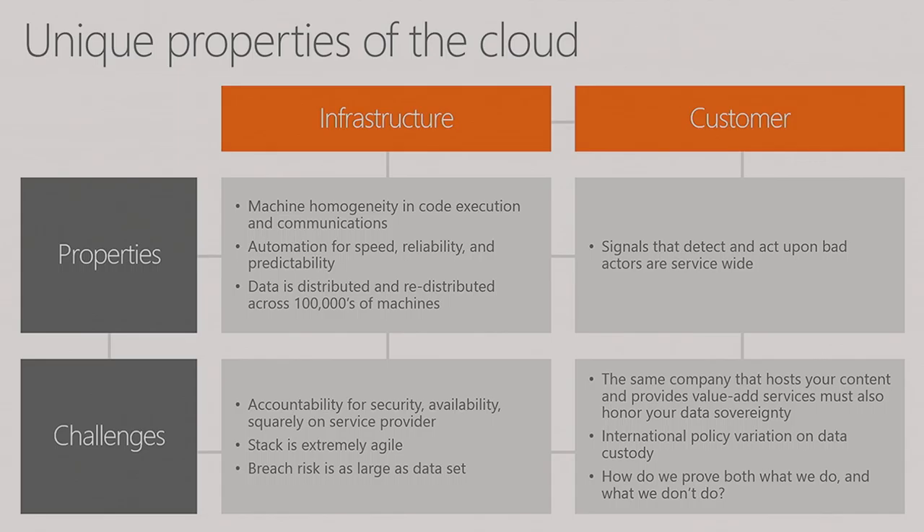Data is distributed and redistributed across hundreds of thousands of machines. This creates some really interesting opportunities. For example — pop quiz, and I have swag up here. The Verizon Data Breach Investigation Report provides some wonderful data. They talk about the three biggest motivating factors for breach, and they are: finance, espionage, and grudge — emotion, ideology — as that third tier.